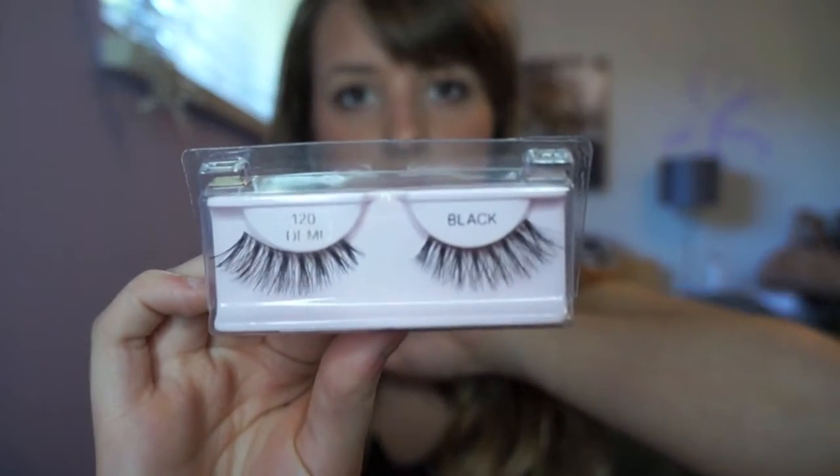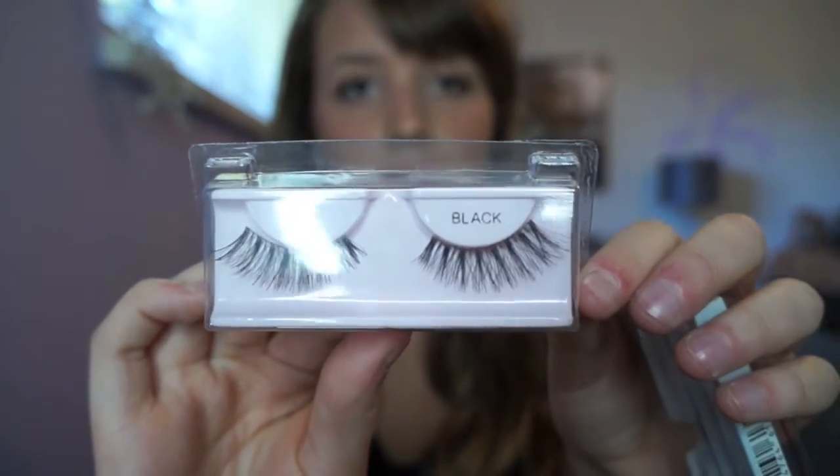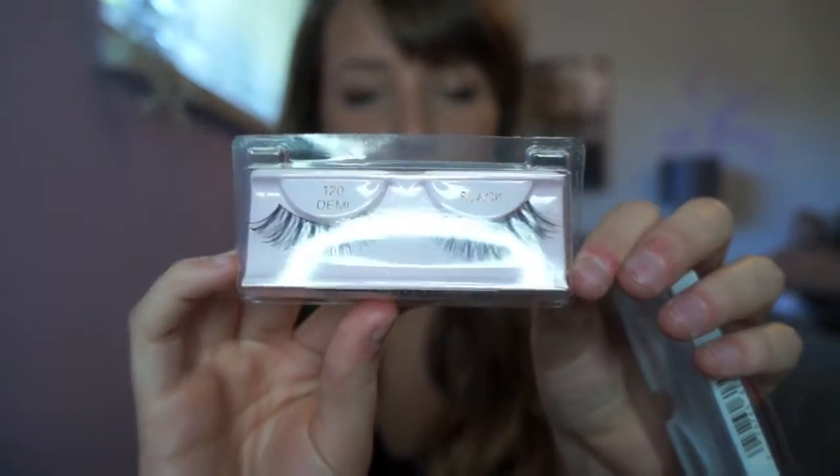So I went for the 120 Demi, which looks like this. I really like these lashes — they're very flirty and made with real hair so they look very natural. They blend really well with mascara, and the curl isn't so high that it touches my eyebrow, which I really like.